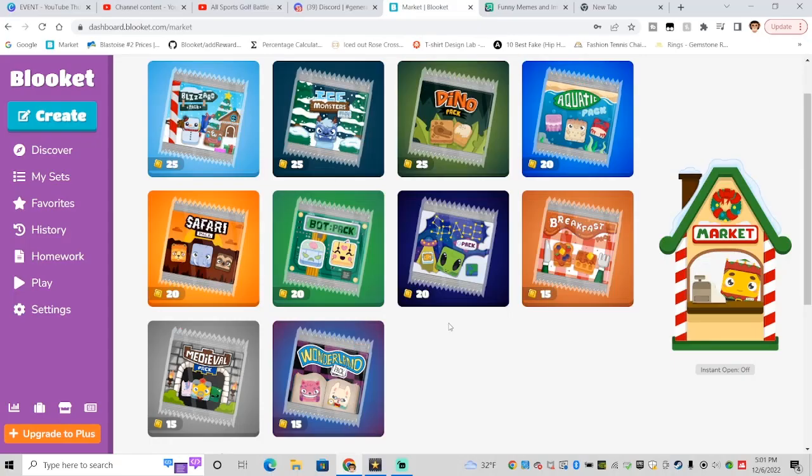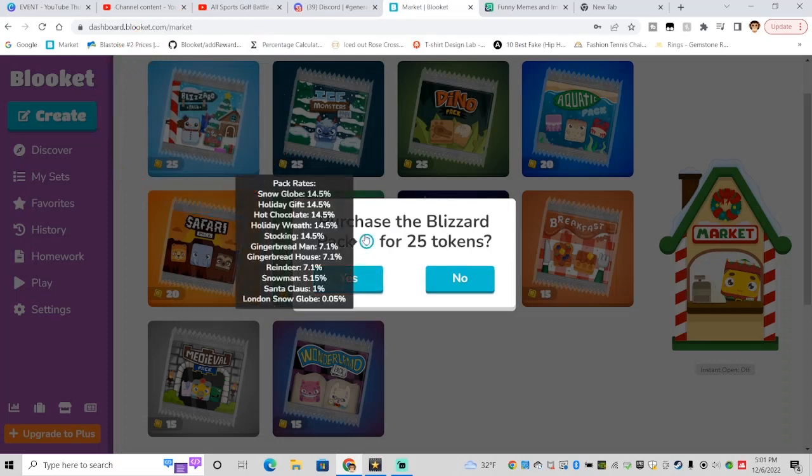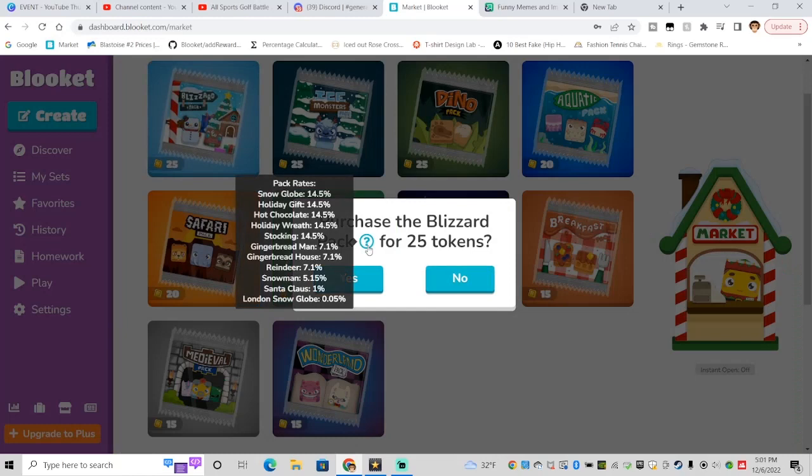Okay, today we're talking about the Blizzard Pack. It just came out today, the 6th of December. There are two new books in the blue pack, like the reindeer and the London snow globe.